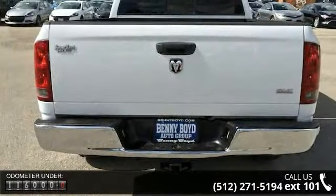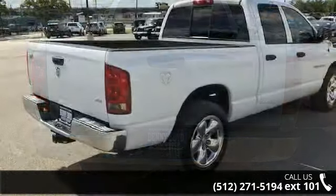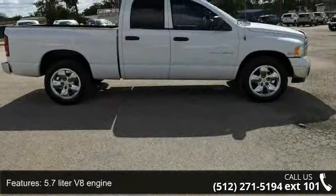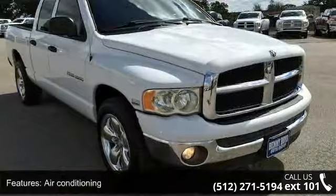This vehicle's top features include: 4 doors, 5.7-liter V8 engine, air conditioning, bed length 75.9, clock and in-radio display, compass, cruise control, engine hour meter, and external temperature display.